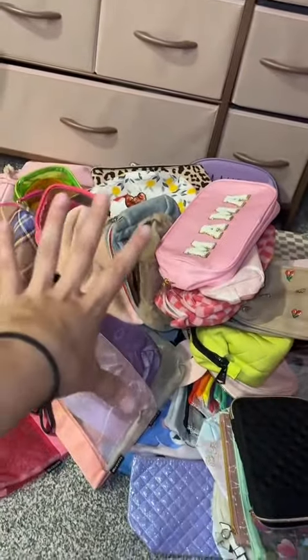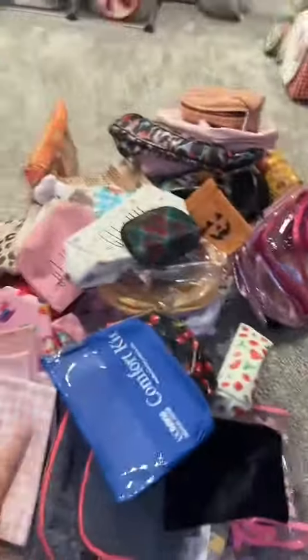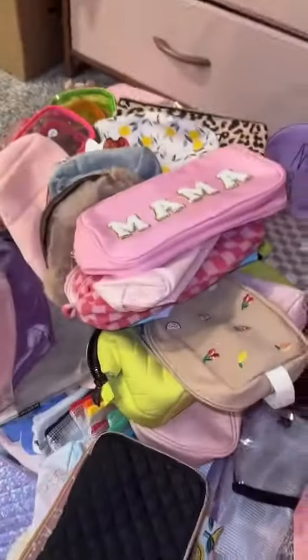I'm pretty proud of myself. This is the giant heap of makeup bags that I am selling, and then this is the heap that I'm keeping. They honestly look the same size, but the fact that I reduced my makeup bags by 50% makes me super happy.